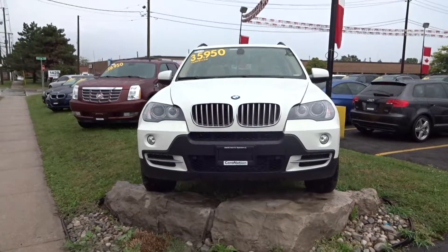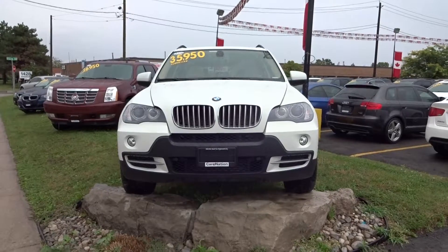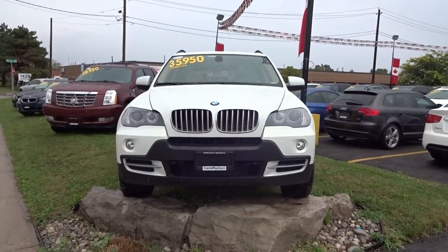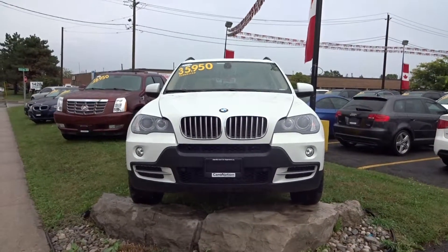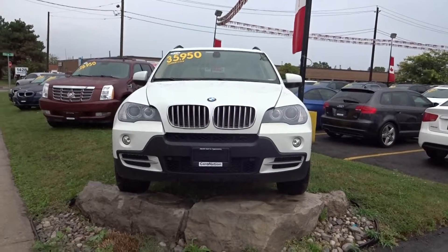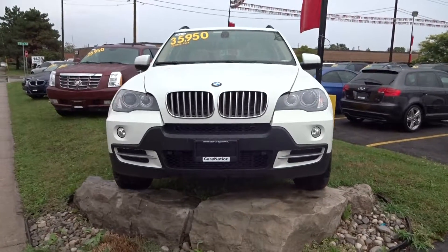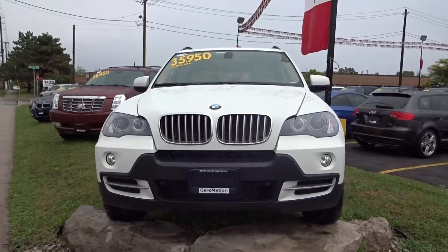Welcome to Oakville Used Car Superstore. We're featuring a 2009 BMW X5 with the X-Drive on it, 35 diesel, 69,000 kilometers. An excellent vehicle has been kept in wonderful shape. It has a 3.0 liter engine in it.